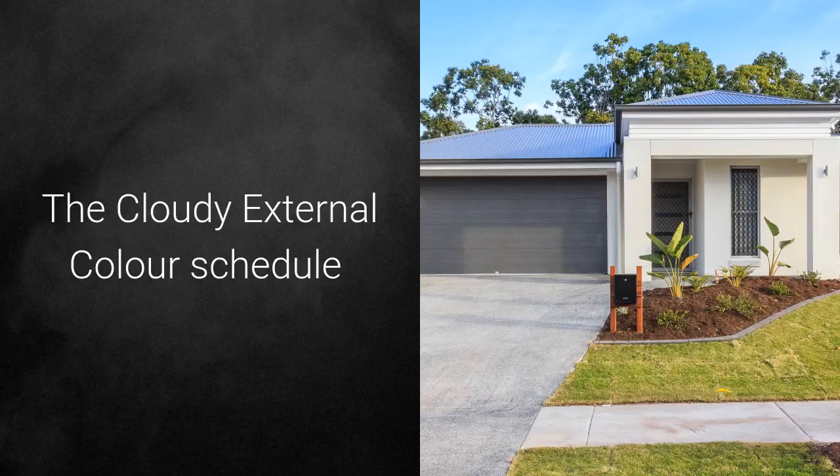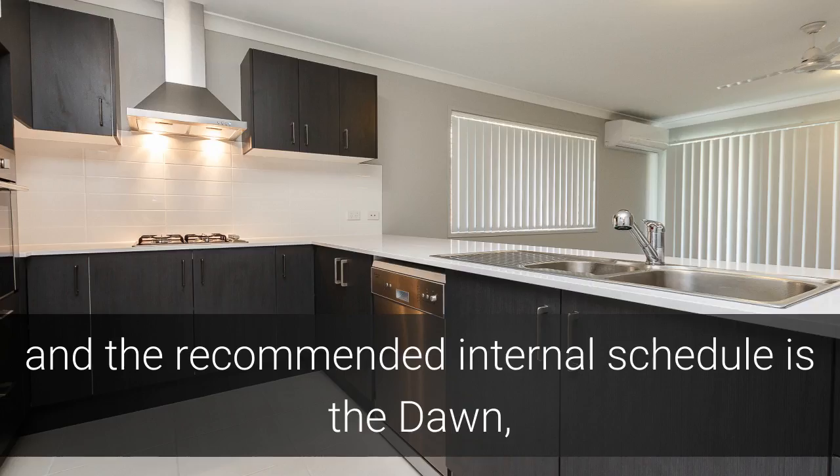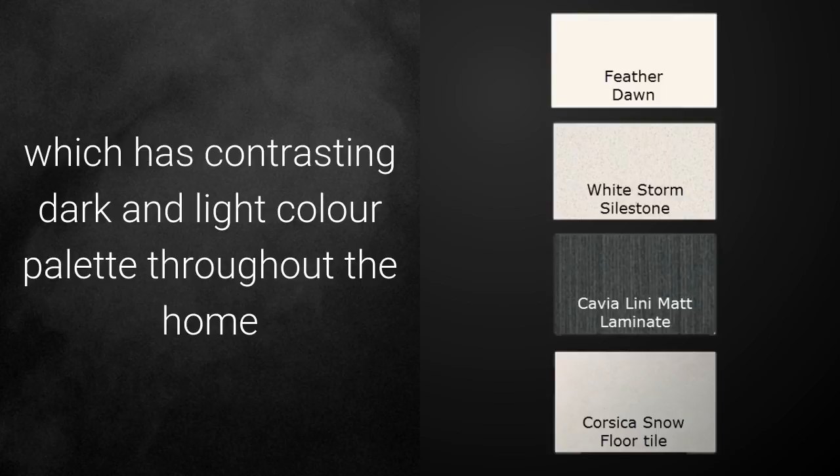The Cloudy External Colour Schedule offers a fresh, clean approach using shades of grey and white. The recommended internal schedule is the Dawn, which has a contrasting dark and light colour palette throughout the home.